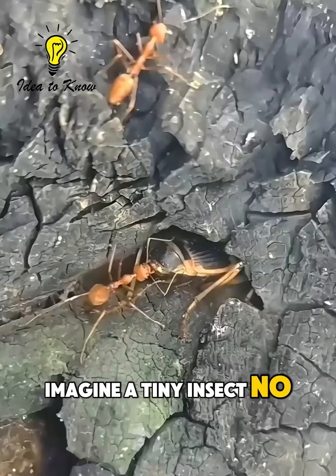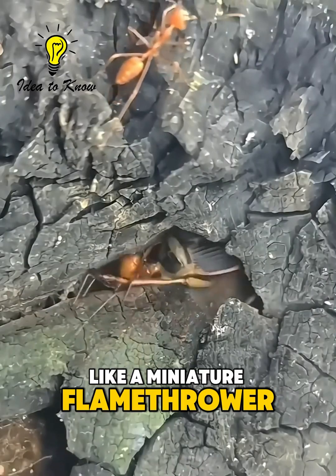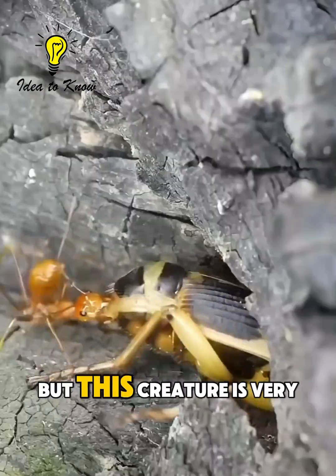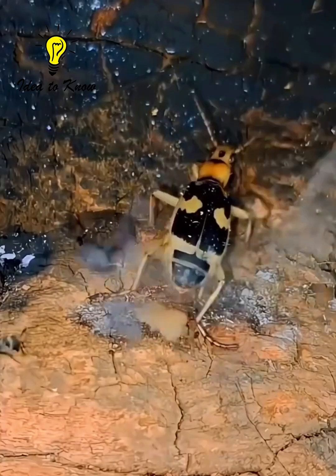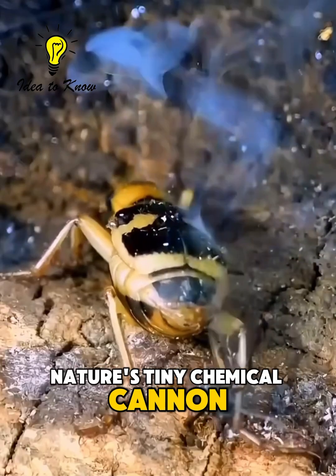Imagine a tiny insect, no bigger than your fingertip, that can shoot boiling hot liquid like a miniature flamethrower. Sounds like science fiction, right? But this creature is very real. Meet the Bombardier Beetle — Nature's Tiny Chemical Cannon.